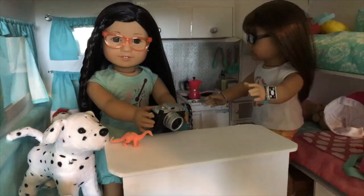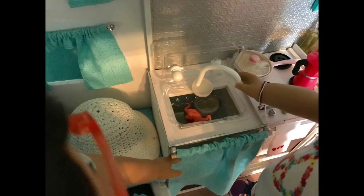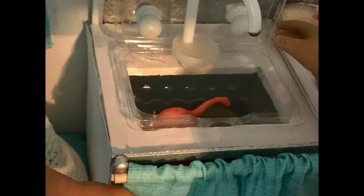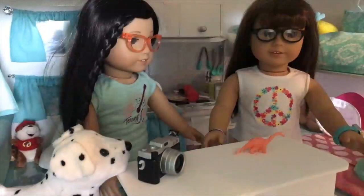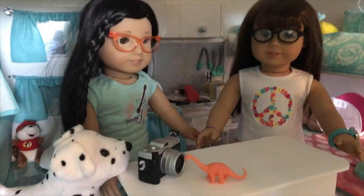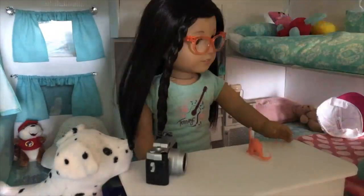I'll give it a bath and clean all that gunk off of it. Do you think it would like a bath? I guess we'll find out. I think he likes it. All done. Do you think he's hungry? We should find something to feed him. Babies are usually hungry. I'm going to go find something for him. Be right back.